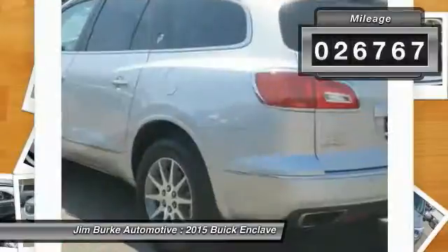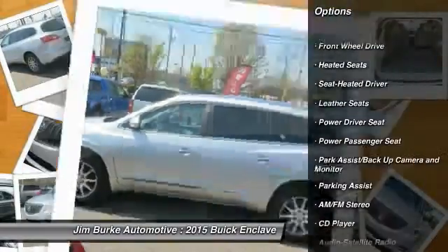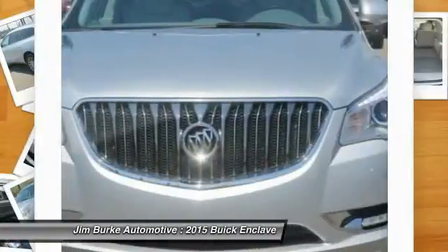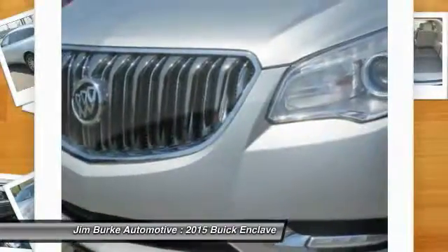Here are some of this vehicle's great options: traction control, heated seats, quad seating, power passenger seat, third row seat, anti-lock braking system, air conditioning, front power steering, HomeLink garage door opener, and cruise control.